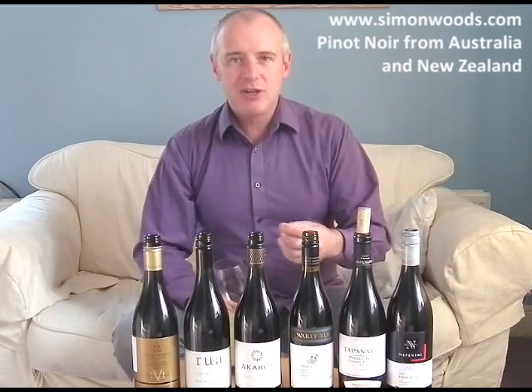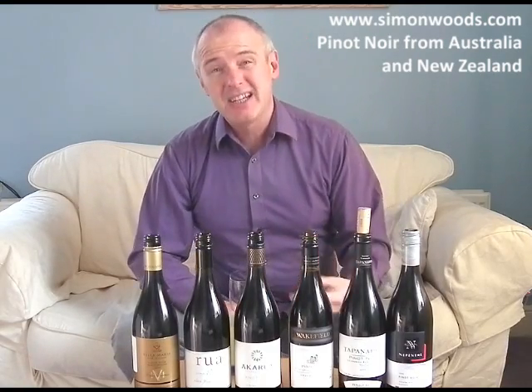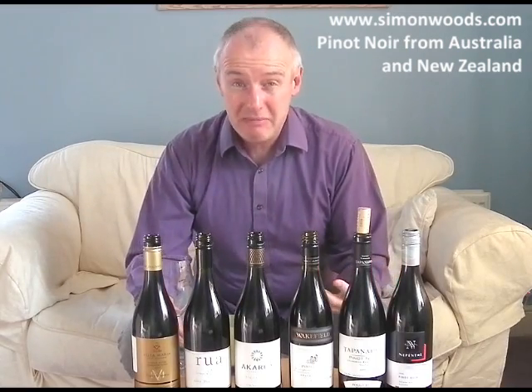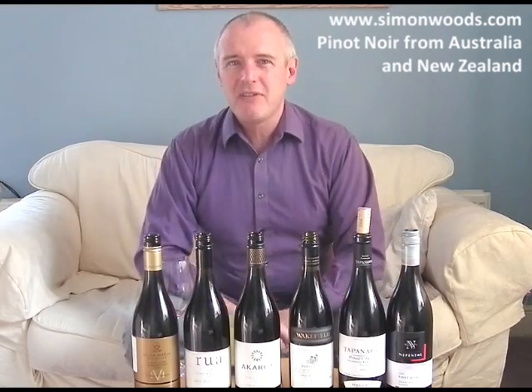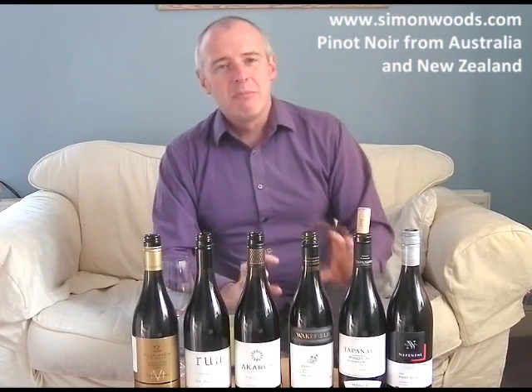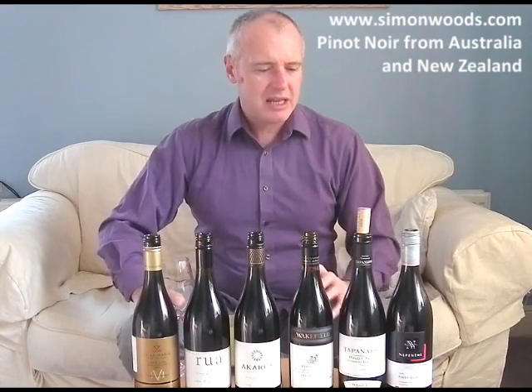That cherry jammy dodger edge continues when you taste it. But for me, that mint just gets in the way — I don't want mint in my Pinot, I don't want it in most wines. I don't mind a bit of it in a Cabernet as long as there are other things to overcome it, but here it's like a flavour that's been stuck in there and it just feels a bit gawky.